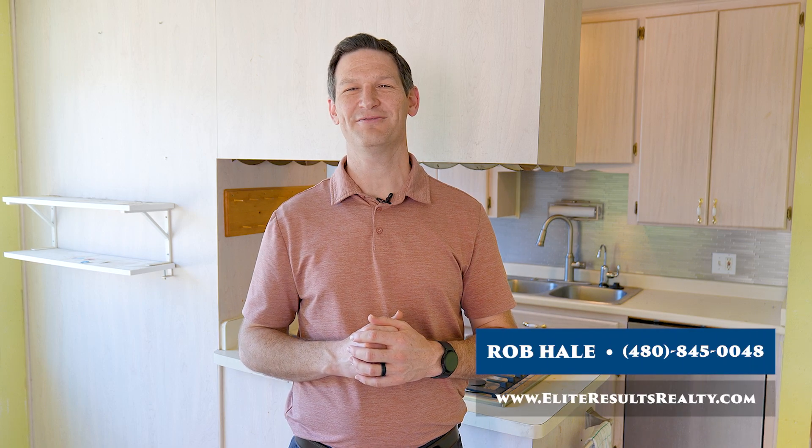That's a solid single family rental. Let me know what questions you have about real estate investing. I'm Rob Hale, an experienced investor and real estate team leader.